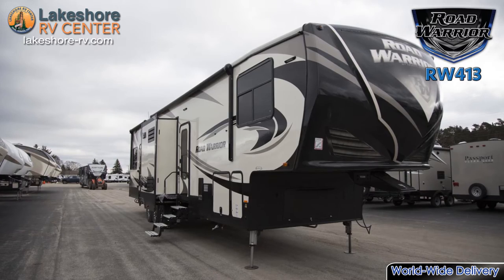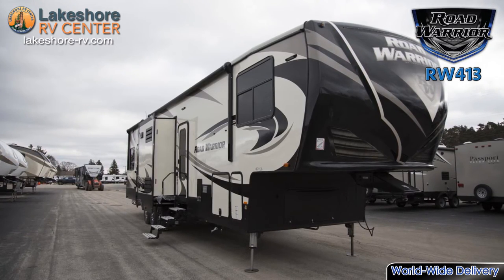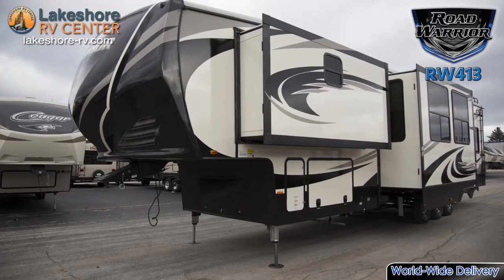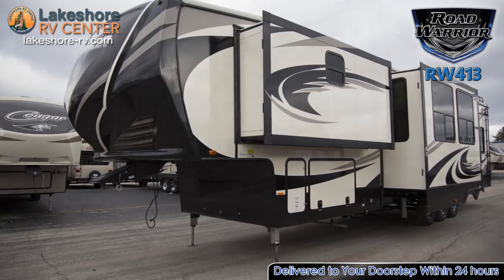A GVWR of 20,000 pounds is created by the strong triple 7,000 pound axles. Set up is a snap with the easy-to-use six-point hydraulic leveling system that takes the guesswork out of getting the RV level.